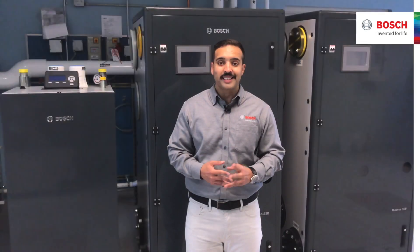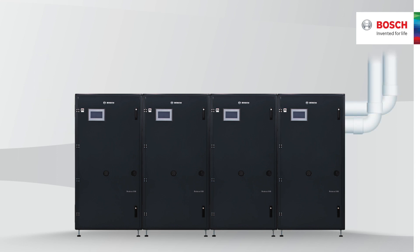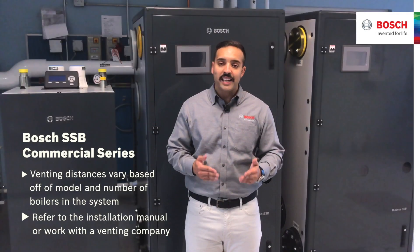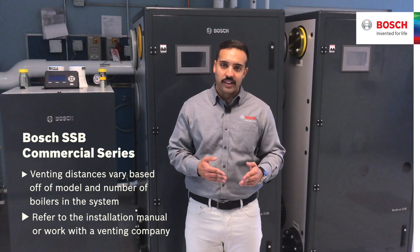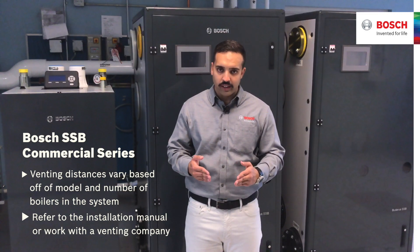The larger series is designed to be separately vented. Our SSP TL series is designed to have four cabinets in series without the need for any space between the units, allowing four units to share one vent penetration. The venting distances vary based on model and number of boilers in the system. It is recommended that you look in the installation manual for factory suggested lengths or work with the venting company to determine what you need.